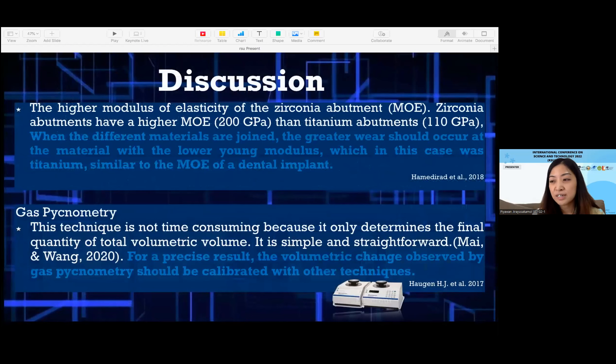Zirconia has a higher modulus of elasticity than titanium. However, when different materials are connected, more wear should occur at the lower Young's modulus material. Regarding gas pycnometry, this technique uses the gas displacement method to measure volume accuracy; the gas used in this study is helium. This technique is not time-consuming because it only determines the final quantity of total volume. For more precise results, volumetric change should be observed by other techniques as well.